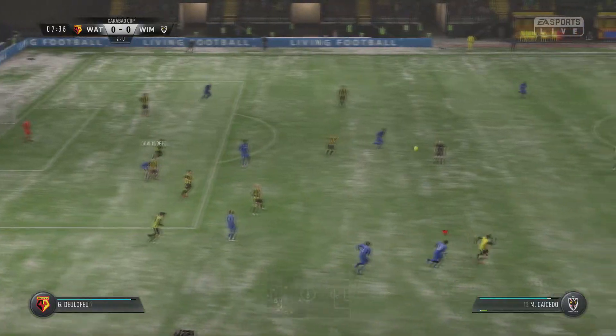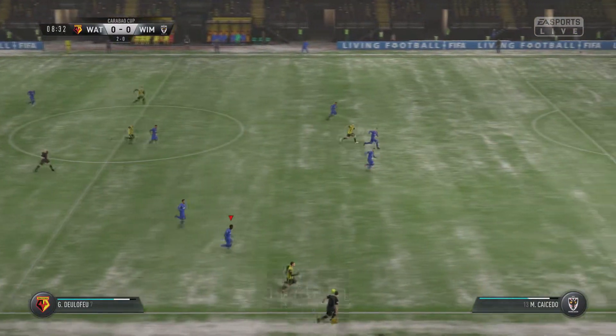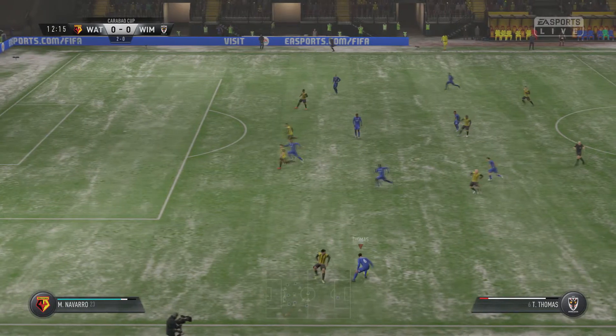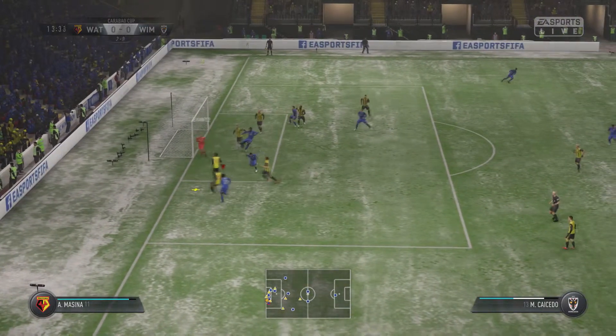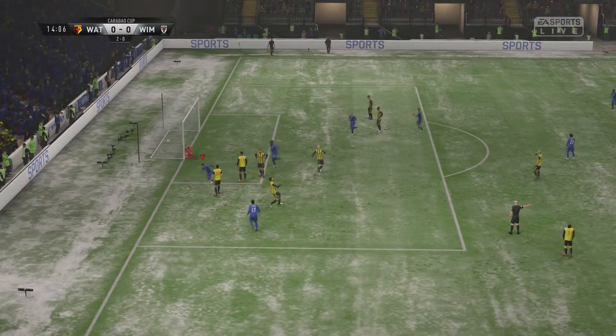We haven't got a left back, we've just been putting defenders in anywhere. Our first game today against Watford in the Carabao Cup — they're ahead 2-0 on aggregate. It's a tough game in the snow. Thomas coming from deep, hands it off to Casey Ado, whips it into the box to Tammy Abraham who produces a fine save from the keeper. Appiah finds the net.